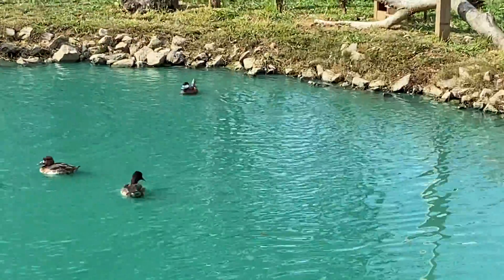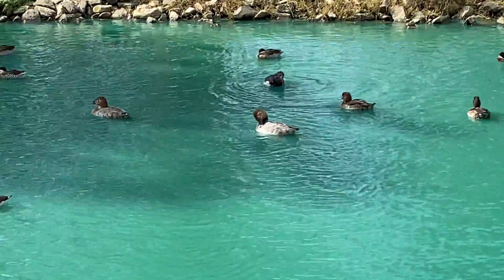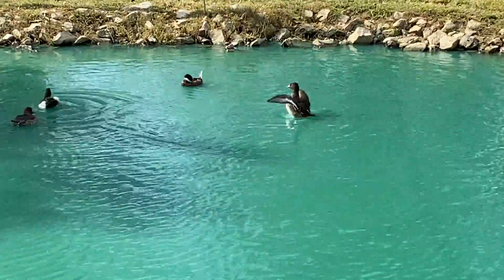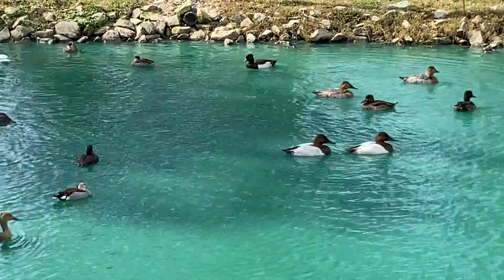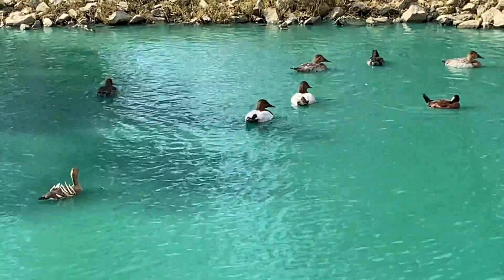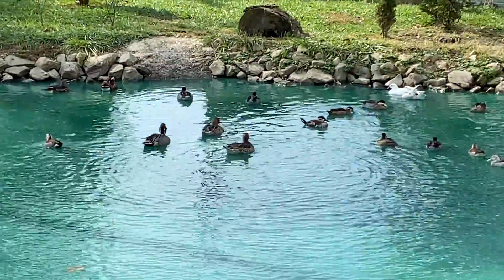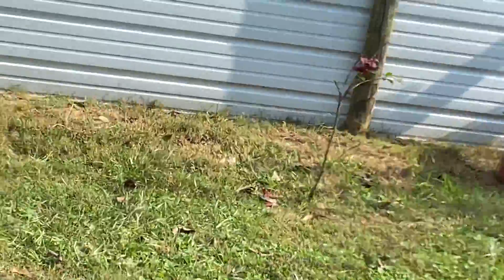I had a wood duck drake that was trying to pair up with a mandarin hen, so I caught her out. That's why I put the other white hen in here. So everybody else seems to be doing pretty good, pairing up with who they're supposed to pair up with.